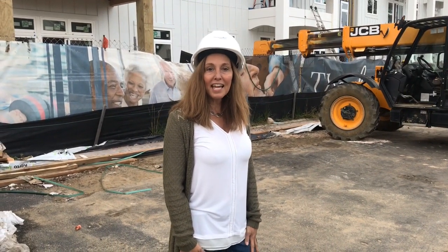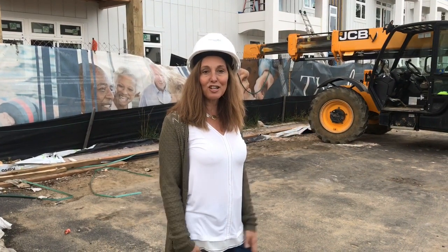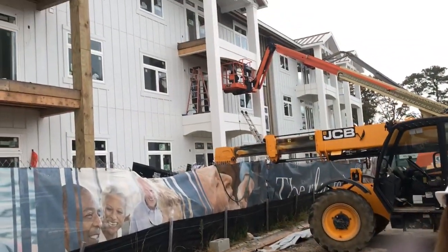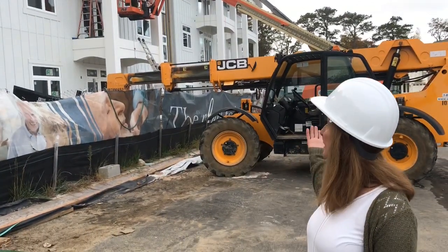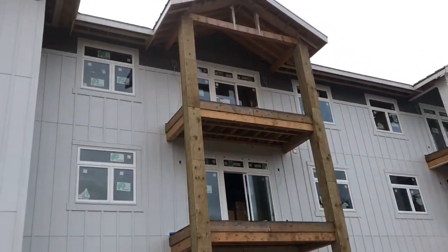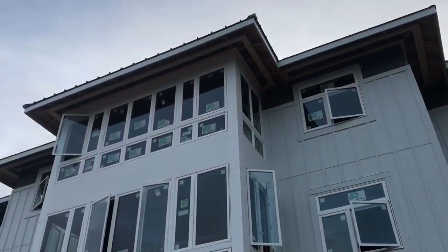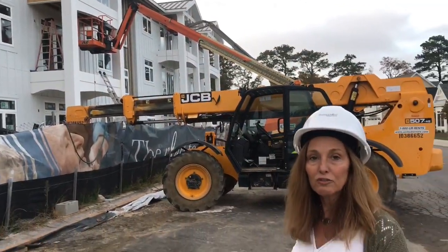Hi, it's Michelle here again from the Lodge at Truett Homestead with my monthly construction update. I wanted to share all of the exterior progress we're making. As you can see in the before and after shots behind me, they are working on the painting of the exterior balcony, and all of the craftsmanship is quite beautiful — they're doing a great job.